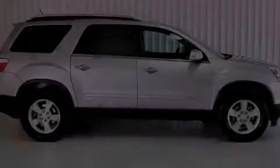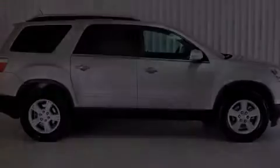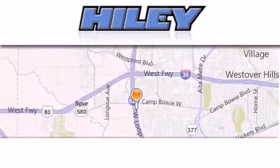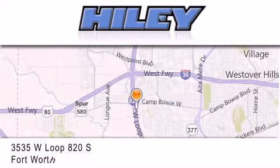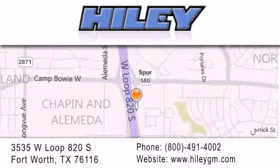Stop by today and test drive this vehicle for yourself. Piley Buick GMC is located at 3535 West Loop 820 South in Fort Worth. Our goal is to exceed all of your expectations to ensure that you'll return for future visits.